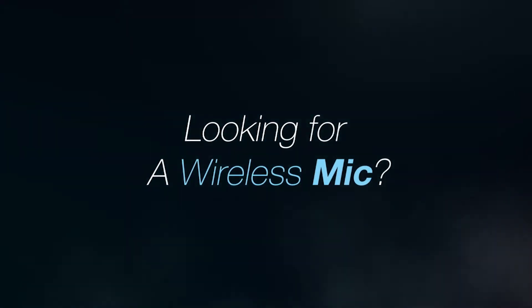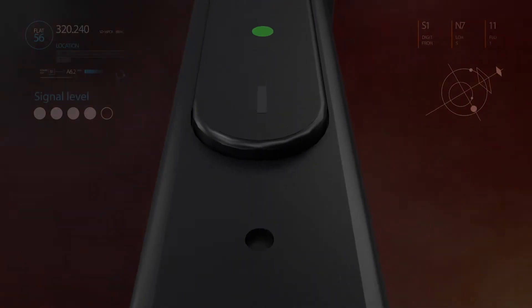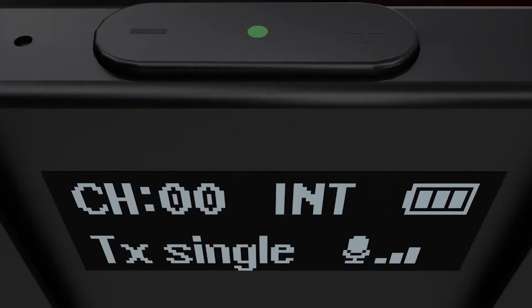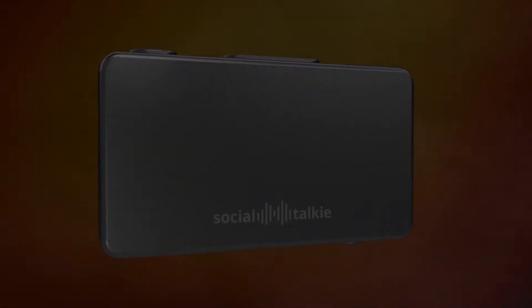Looking for a wireless mic? When choosing a wireless mic, sound quality, reception, and user friendliness are all very important. The innovative two-way wireless mic does all. Social Talkie.